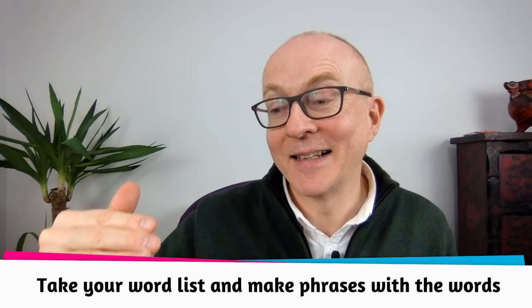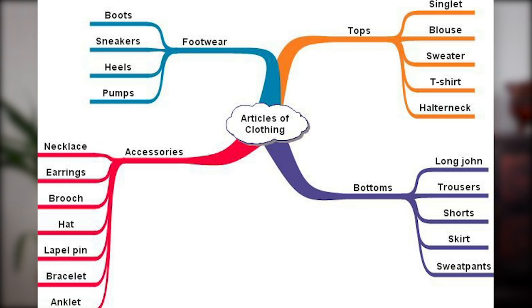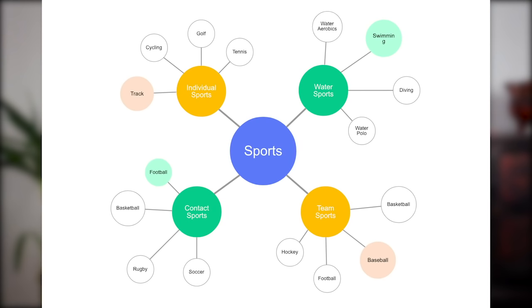Otherwise, take your word lists — the ones you've made with phrases using the word — and make two or three phrases to learn the word and repeat those phrases so they go into your head. Other ways include mind maps, sometimes also called spidergrams, which organise words in an attractive way, often with colours and visual support to help encode them into your memory.